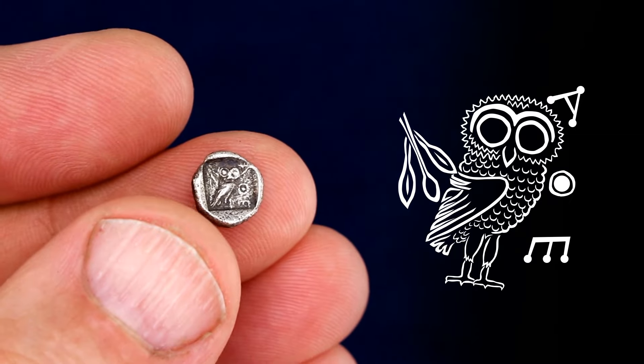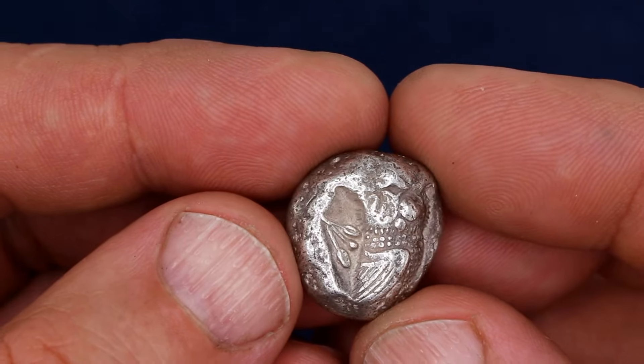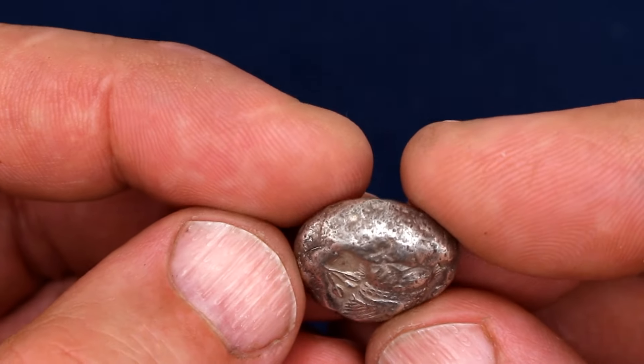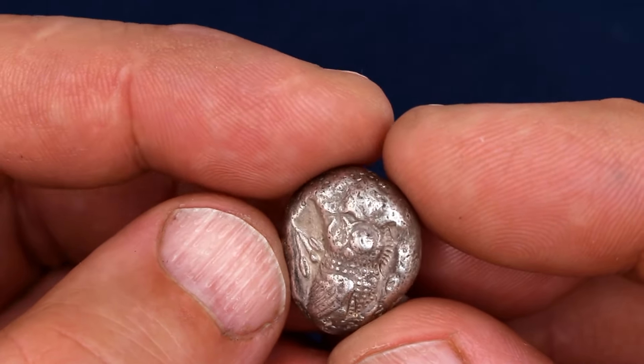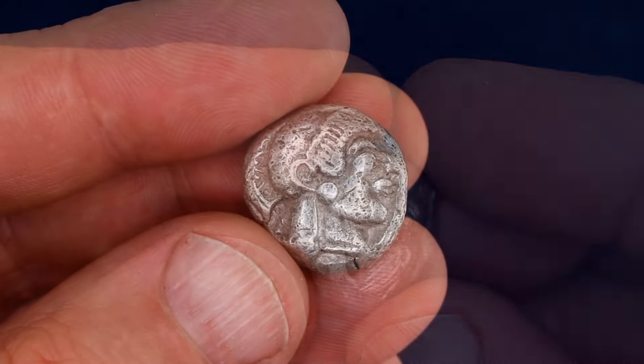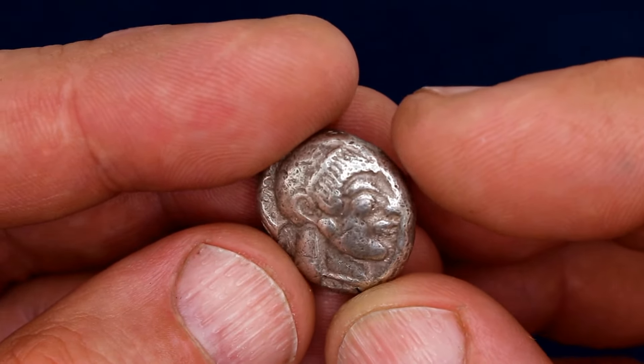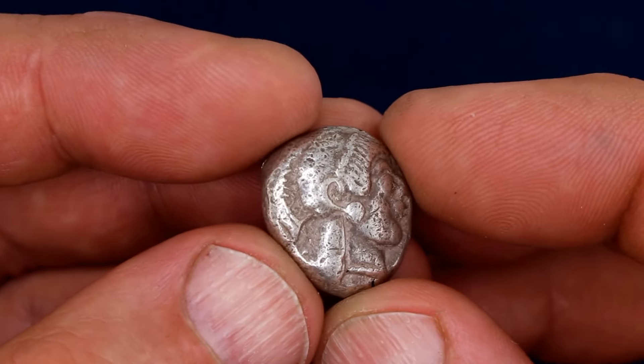And there you have it — the Archaic Athenian Owl coin. Do you have an Athenian owl in your collection? If you do, which type? Let us know in the comment section. I hope you enjoyed the episode. Leave a like and consider subscribing if you did. Check out the buy me a coffee link and help out the channel. Happy collecting, and I'll see you soon.